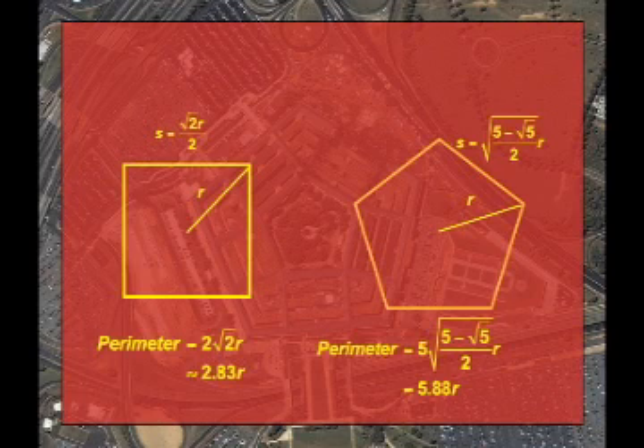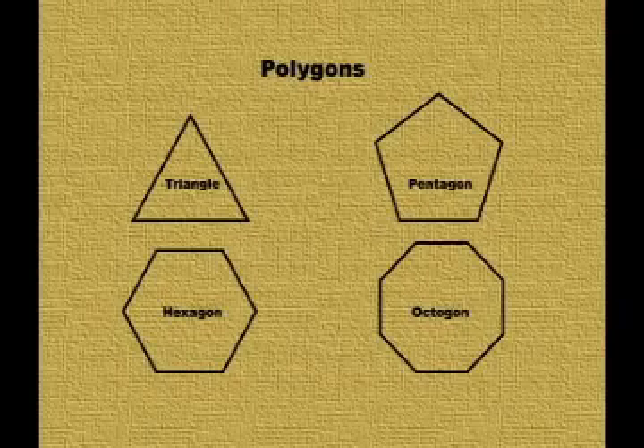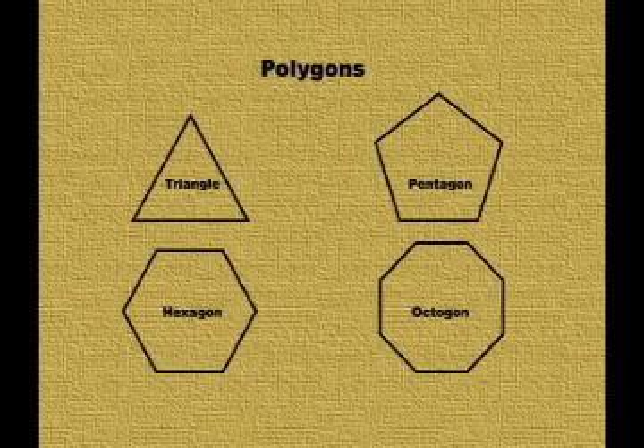Furthermore, the five sides offer more angles of approach for the surrounding roads and highways. This example illustrates the versatility of polygons — with an increase in the number of sides come other properties that make polygons a solution to certain design problems.